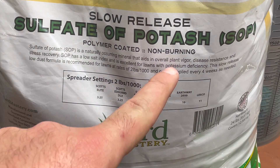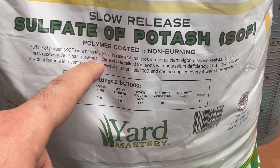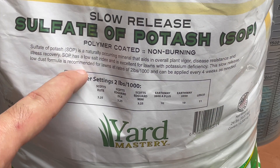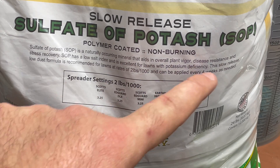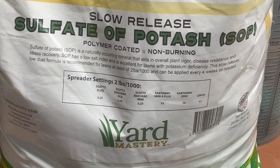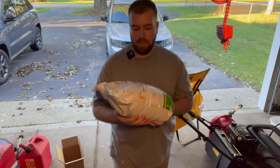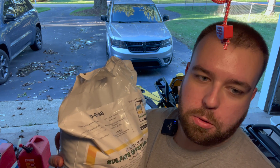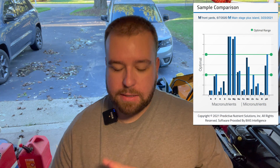SOP is a naturally occurring mineral that aids in overall plant vigor, disease resistance, and stress recovery. It has a low salt index and is ideal for lawns with potassium deficiency. This slow-release, low-dust formula is recommended at a rate of two pounds per thousand square feet. The fertilizer I'm talking about is called sulfate of potash, or SOP, and if you look at the analysis on the bag it is a 0-0-48, which means it has no nitrogen, no phosphorus, and 48% potassium — which is high. Stress Blend is only 20%. If you are severely deficient in potassium, you might need something like sulfate of potash to really elevate those levels.